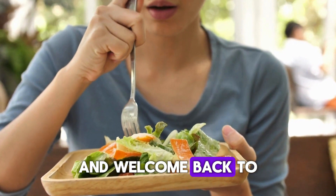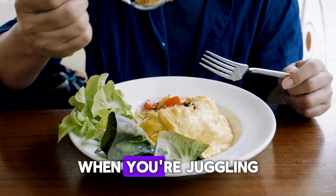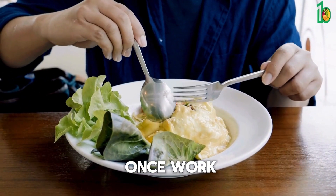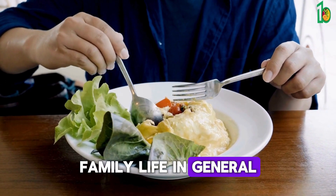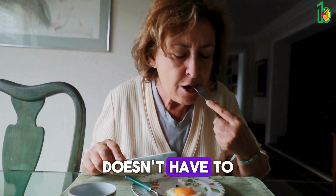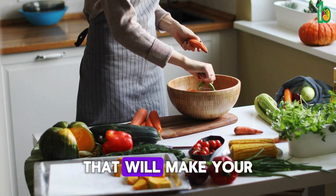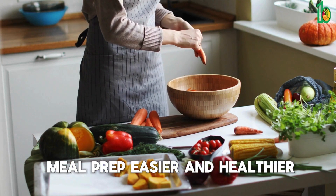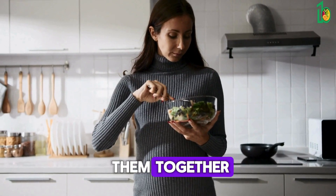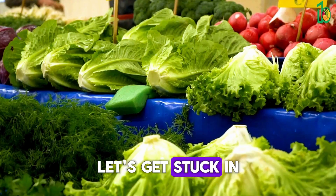Hello everyone and welcome back to the channel. We all know how tricky it can be to eat well when you're juggling a million things at once — work, family, life in general, it all piles up. But eating healthy doesn't have to mean spending hours in the kitchen. Today I'll share 15 nutritious foods to keep on hand that will make your meal prep easier and healthier. Let's get stuck in.